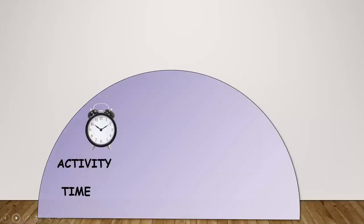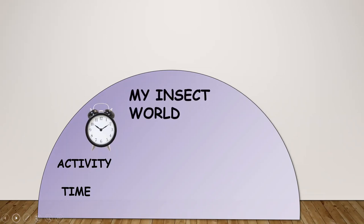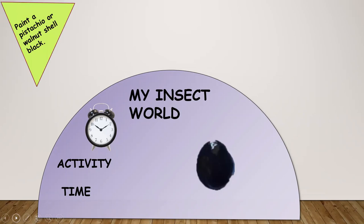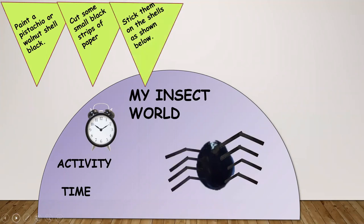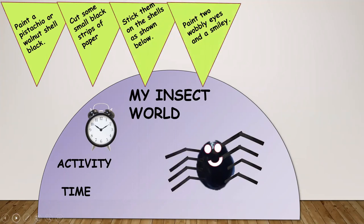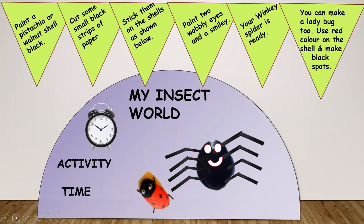Now it's time for some activity. So what are we going to make today? We will be making some beautiful insects out of shells. You can paint a pistachio or a walnut shell black. Cut some small black strips of paper and paste them as shown below. Paint two wobbly eyes and a smiley face. Your winky spider is ready. You can make ladybugs too — just paint the body of the insect red and put some black spots on them. Happy activity!